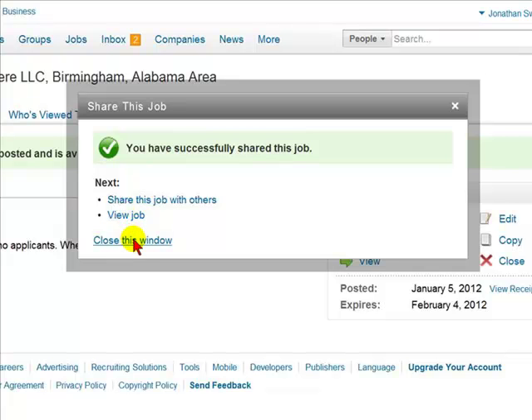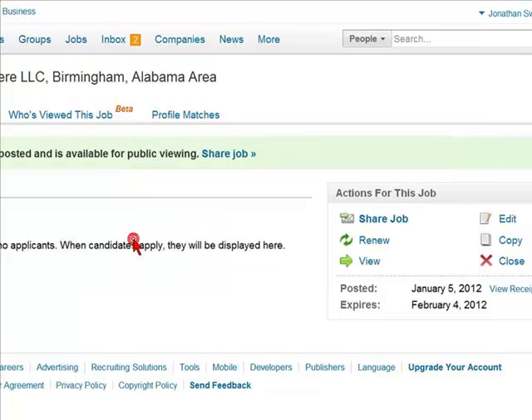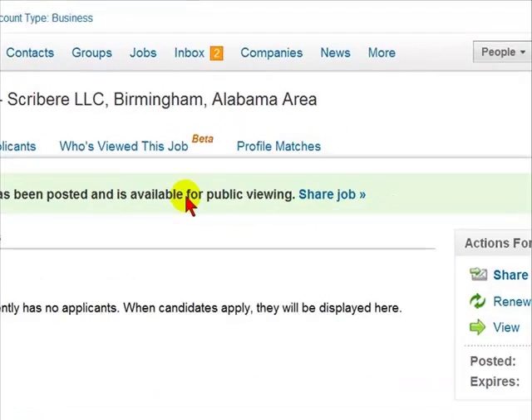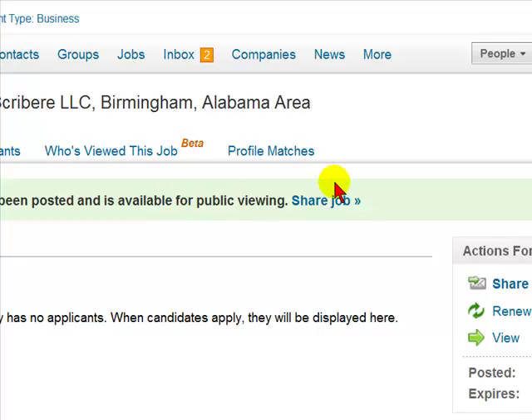Then you would receive the message that you have successfully shared this job with all the people in your network. You will also receive the message that your job has been posted and is available for public viewing. And that is how you post a job listing on LinkedIn.